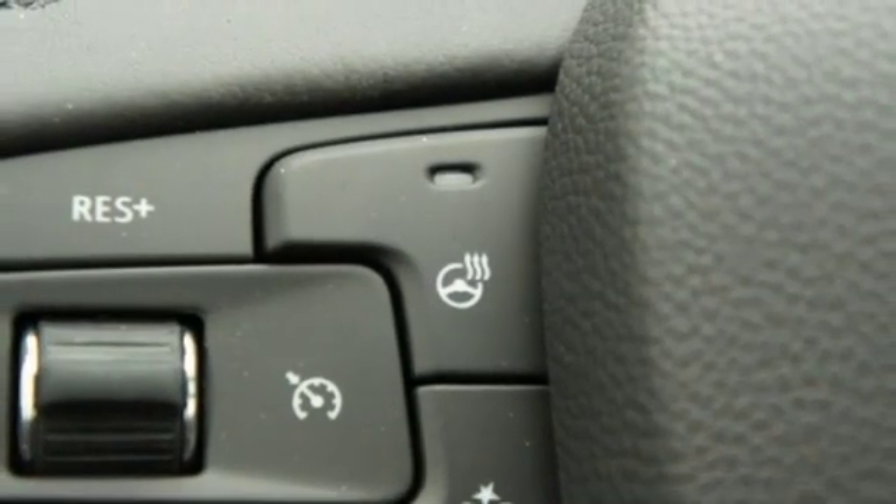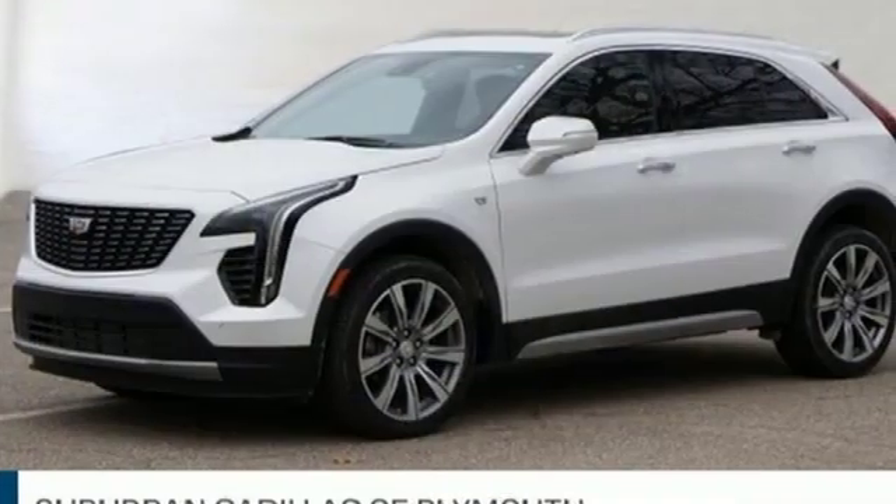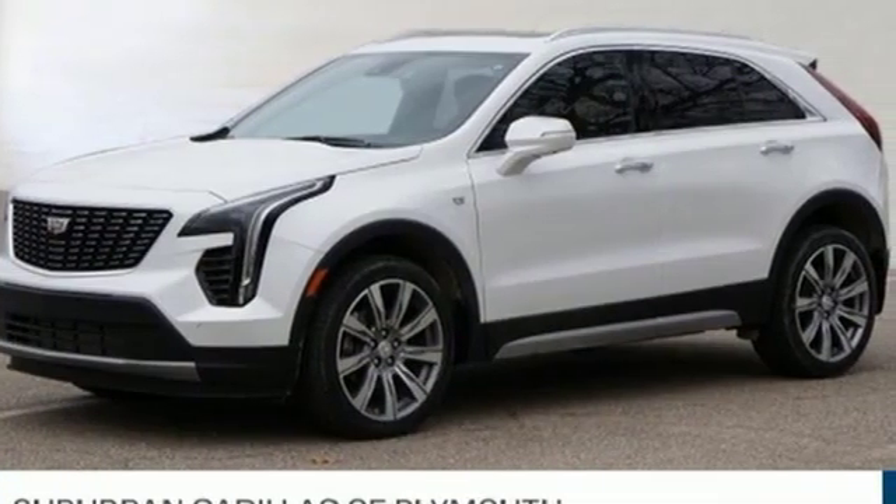Dual zone climate control, configurable instrument gauges, and turbo inline four-cylinder engine. Hurry in today for a test drive.